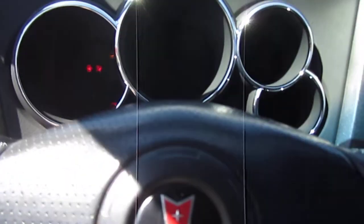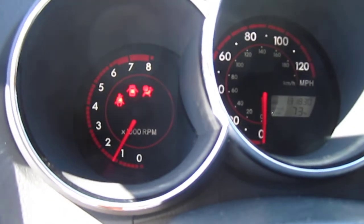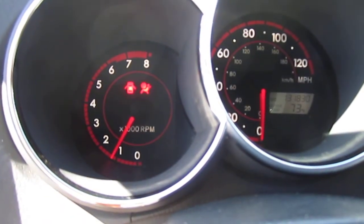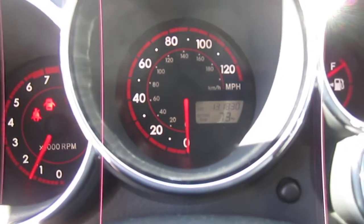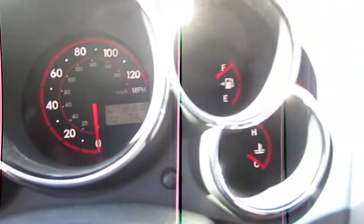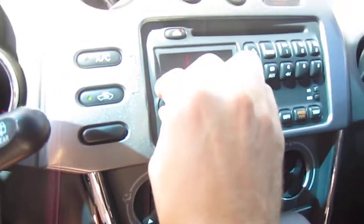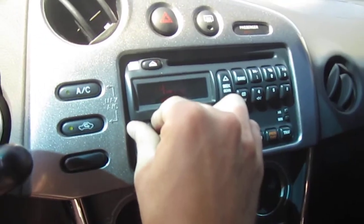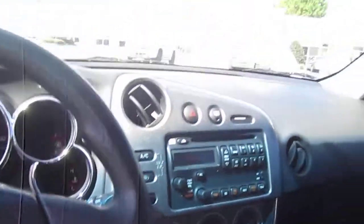It is a turnkey car — no warning lights on the dash. Wait for the airbag light to go off. 131,000 original miles. The 1.8 revs up very nicely. Comes with a full tank of gas. Speakers sound good, and AC is ice cold. That's what we like to see.